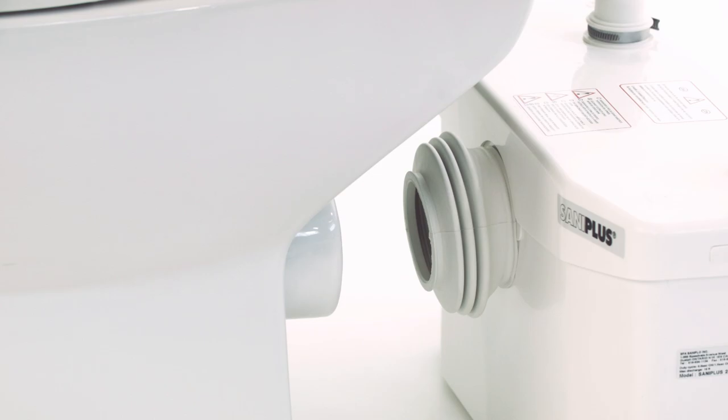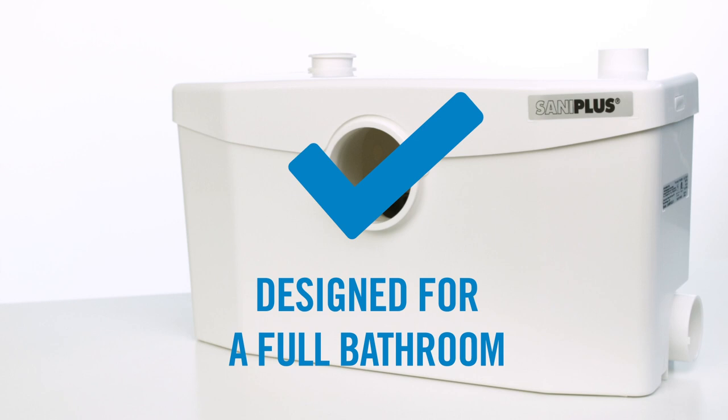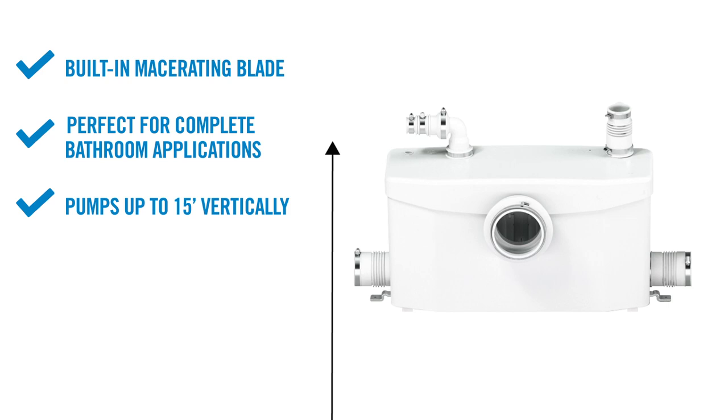The Saniflo is the perfect macerating system that comes fully equipped and is made to complete bathroom residential applications where the usage is controlled. It has a built-in macerating blade, is perfect for complete bathroom applications, can pump up to 15 feet vertically and/or 150 feet horizontally, and can be installed anywhere in the house from basement to attic.